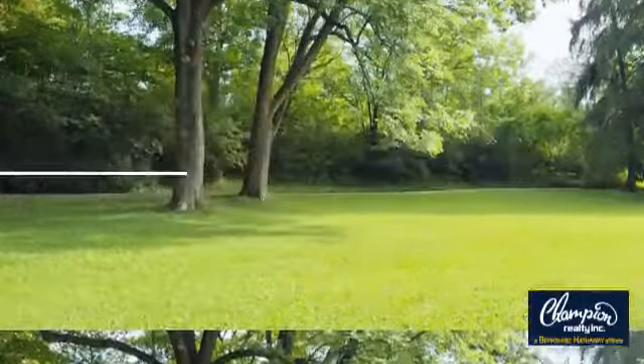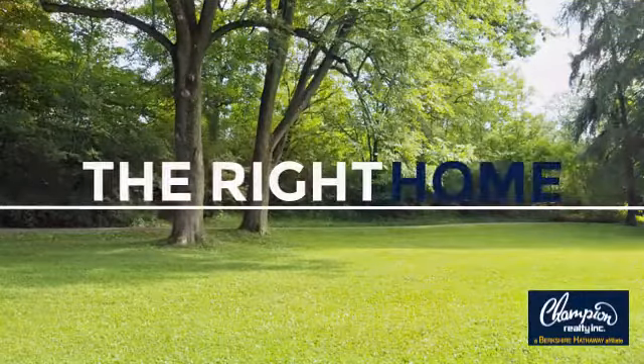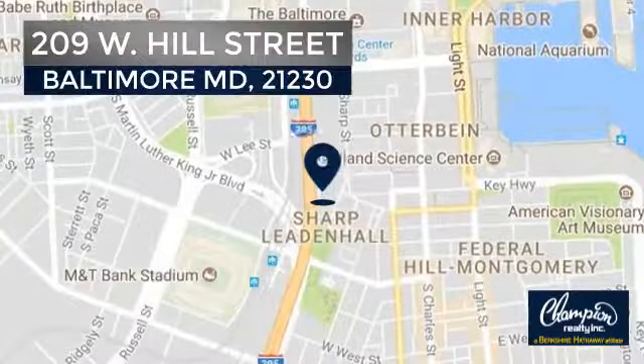Welcome. You'll find a wide selection of listings. This video is brought to you by your real estate agent, Nathan. And it's located in the Baltimore area.